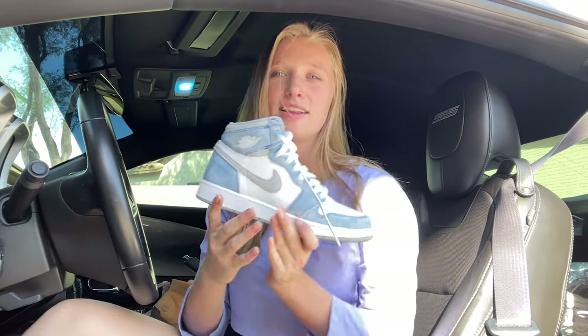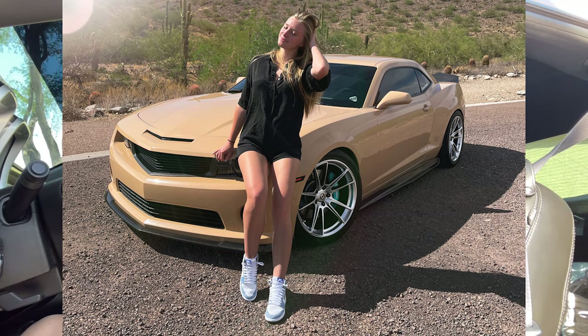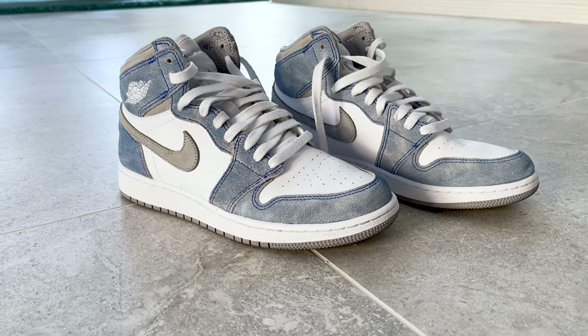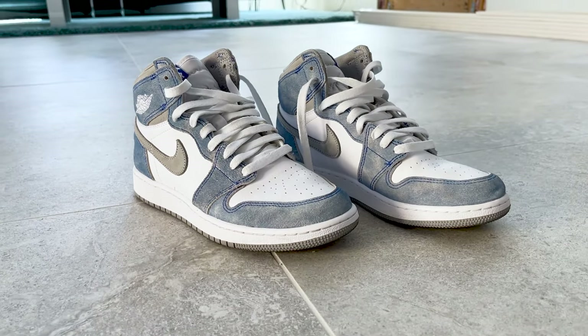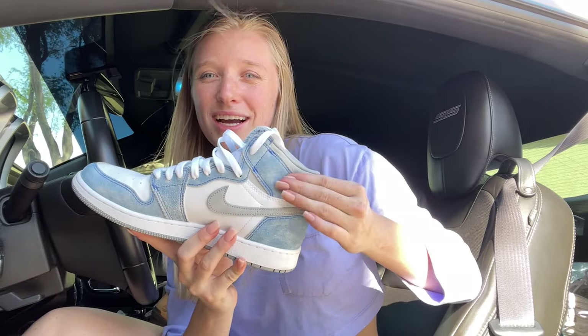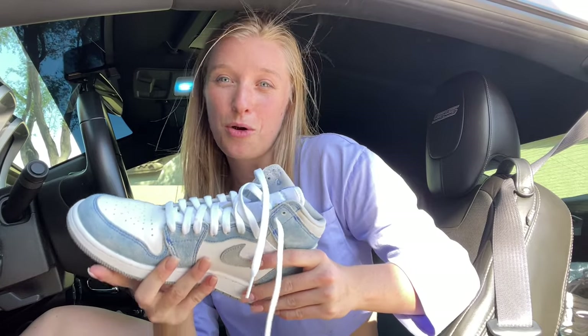These are the Hyper Royals. These were also a drop that happened recently, and this is one of the most anticipated shoes of the year. These sold out insanely — so many people want these. They are difficult shoes to find, mostly because of the colorway. It's super popular. It's white and gray, and there's a jean material that's almost suede, and the more you wear it, it wears down. So, so cute. I love these. Air Jordan 1s are always my favorite.